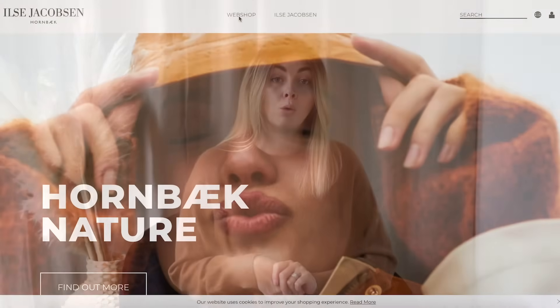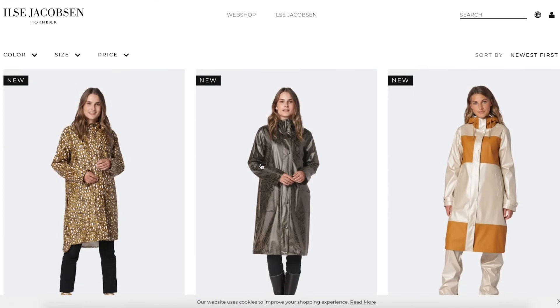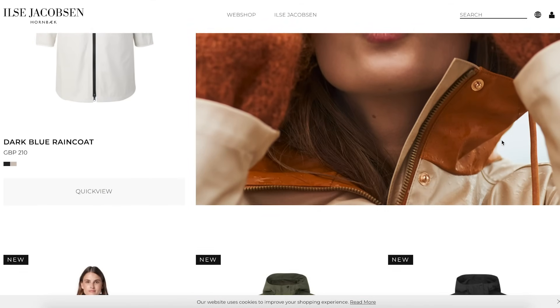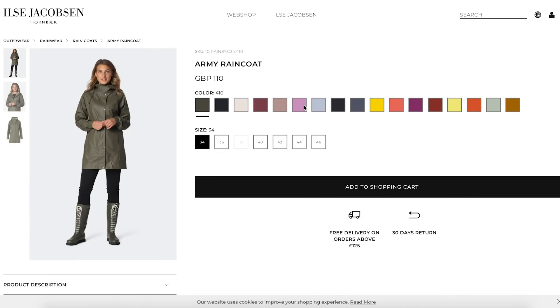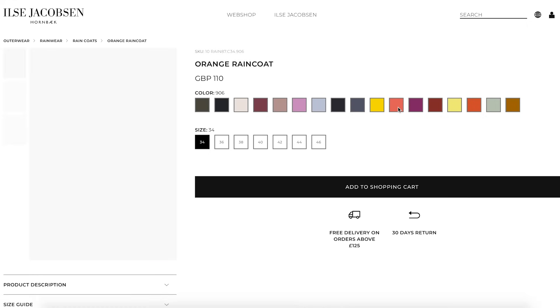Moving on to a more affordable brand — another Scandinavian brand — and it's always good to look at Scandinavian brands because they have a very rainy climate, so if anyone's going to make rain attire properly, it's them. This brand is called Ilse Jakobsen and they're from Denmark. Their price point is a couple of tiers down from KASSL — I think their most expensive coat is around £450. What I like about Ilse Jakobsen is the variety of options and colour options across different budgets. They're all quite minimal but with colour options to suit darker or neutral tones — blacks, navies, beige — as well as more colourful alternatives.